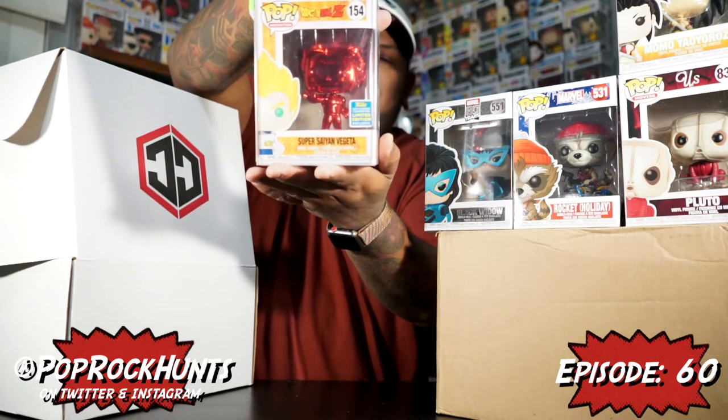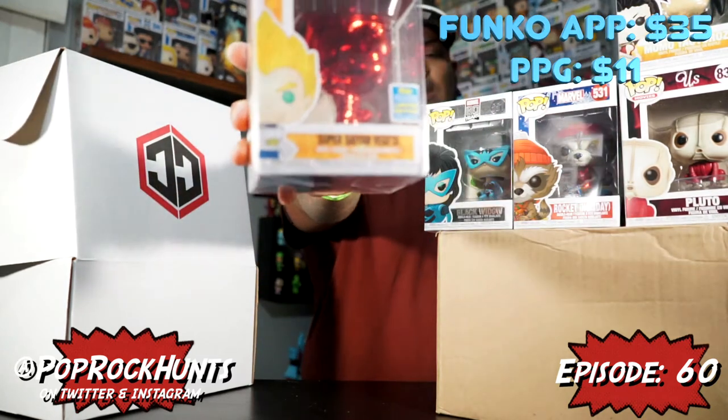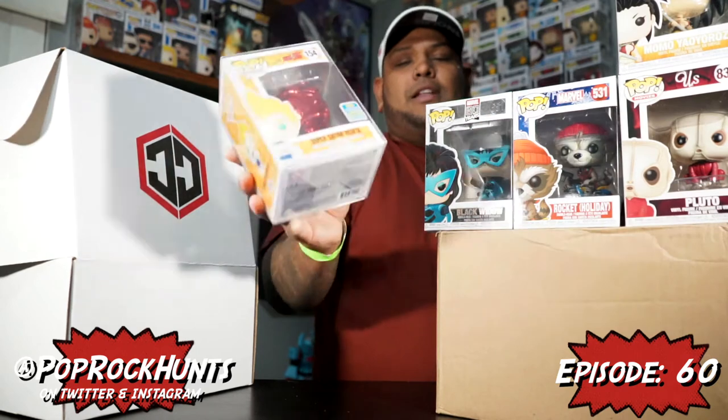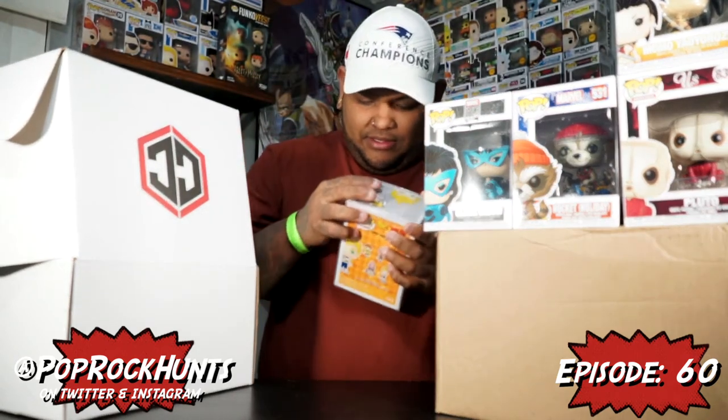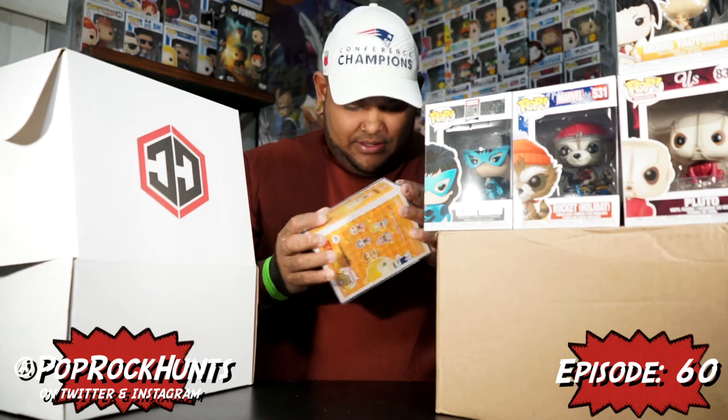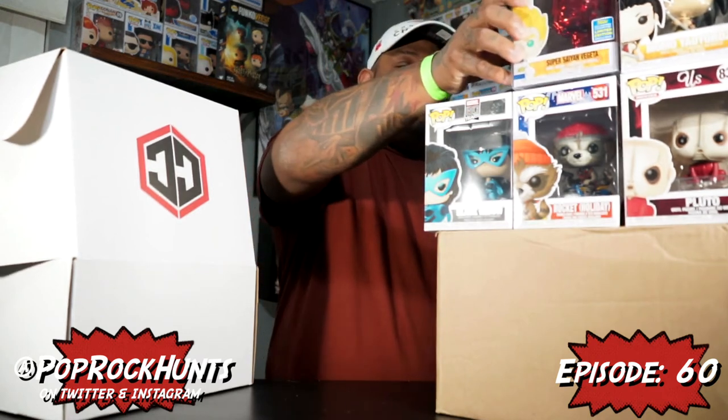This one is the Super Saiyan Vegeta — the red chrome Vegeta! This was the San Diego Comic-Con exclusive shared with Hot Topic. Funny story: I had bought this one alongside the Quasimodo online when it went live for San Diego Comic-Con, but I never went and picked it up and it got sent back to Hot Topic.